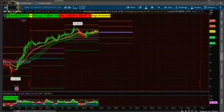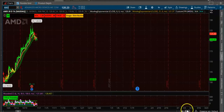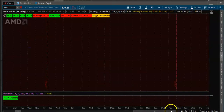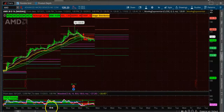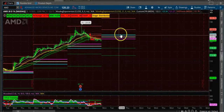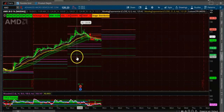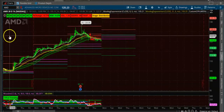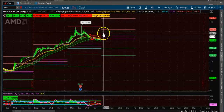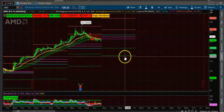Next is AMD. AMD also has three rising CPRs. But you want to make sure the candles open above the CPR — you do not want to take the trade until that happens. This will not be a valid setup until the stock goes above the CPR. You have to wait for the candle to close above the CPR, and only then take the trade.